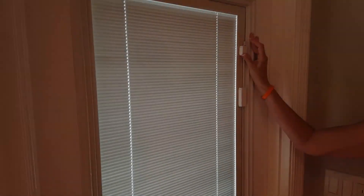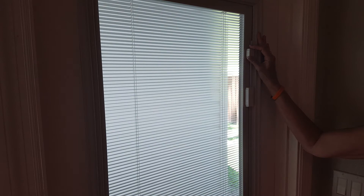This little up and down motion here is very easy to use, and they're inside the glass — a really cool feature.